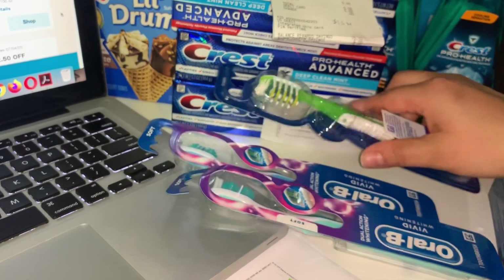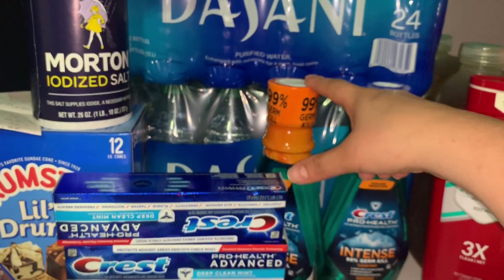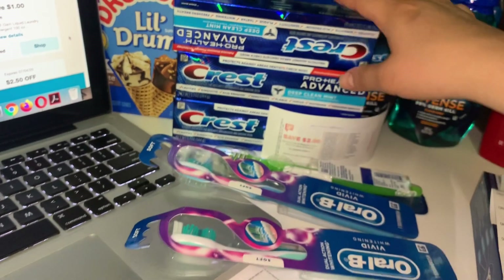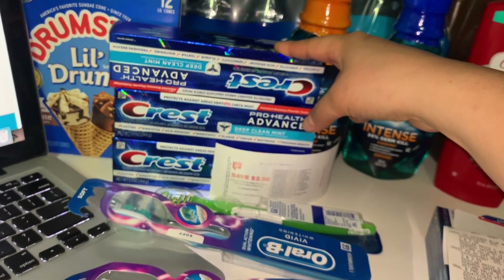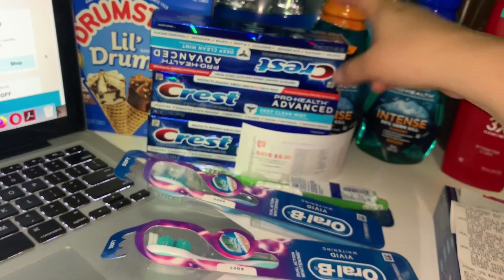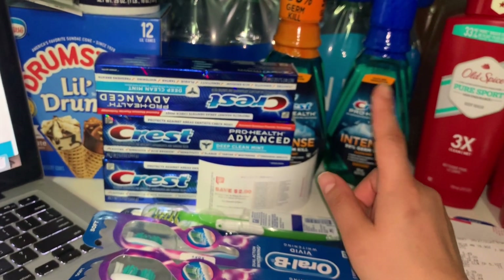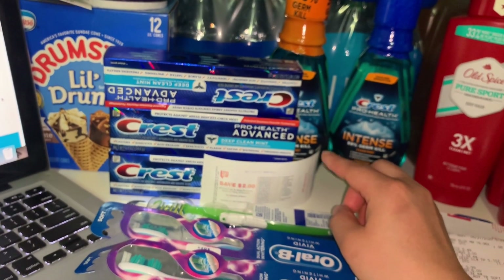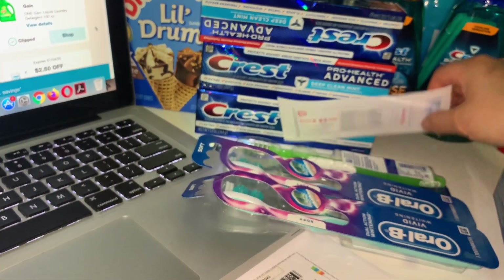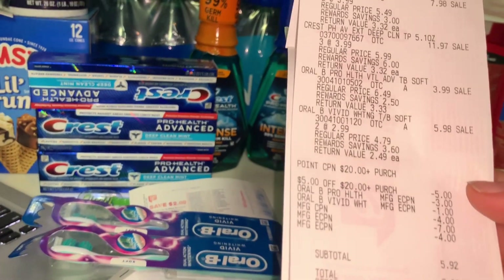I purchased six Crest products at $3.99 each plus two products at $2.99. The $3.99 ones qualify for 4,000 points back per two purchased, and the $2.99 ones give back a $2 register reward when you buy two. I used a $7 off three digital coupon, a $4 off two, a $3 off two, and a $1 off one digital coupon for the Crest products.